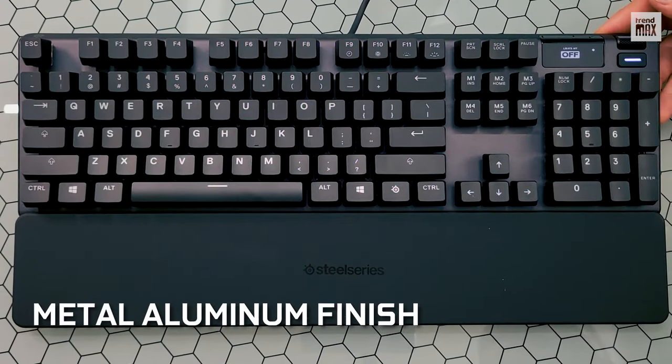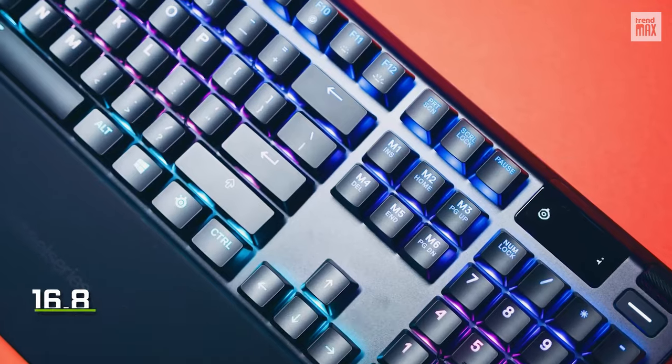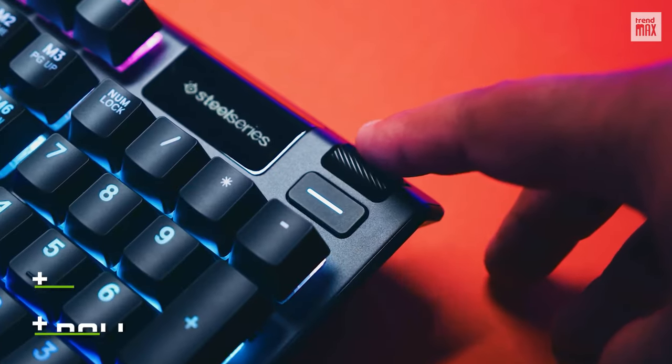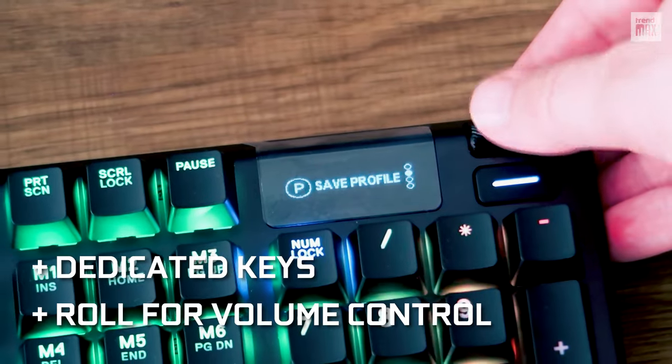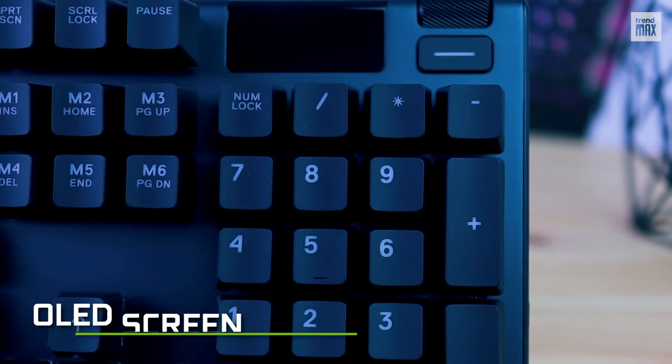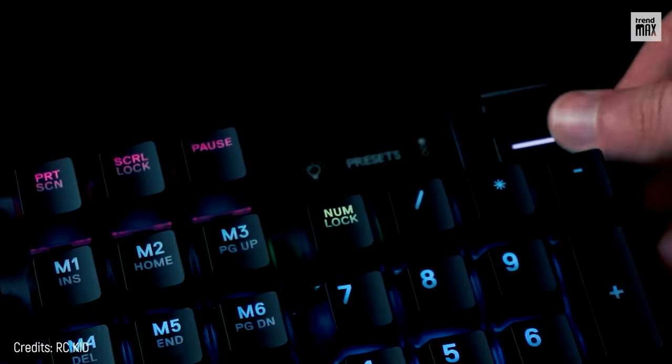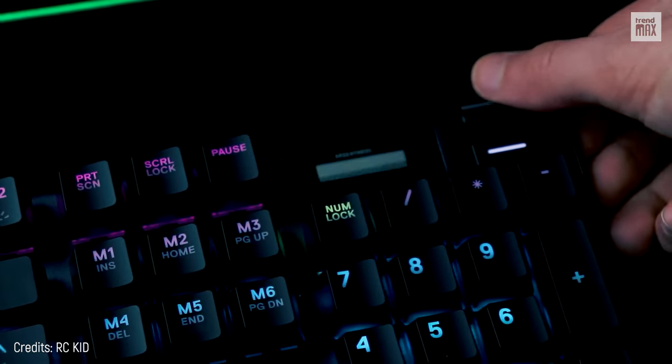As for the aesthetic, its matte aluminum finish is beautiful and has up to 16.8 million lighting colors per key. It also has a roller for volume control and dedicated keys. Finally, in the upper right corner, it has an OLED screen, which shows some information from your games and messages from applications such as Discord.